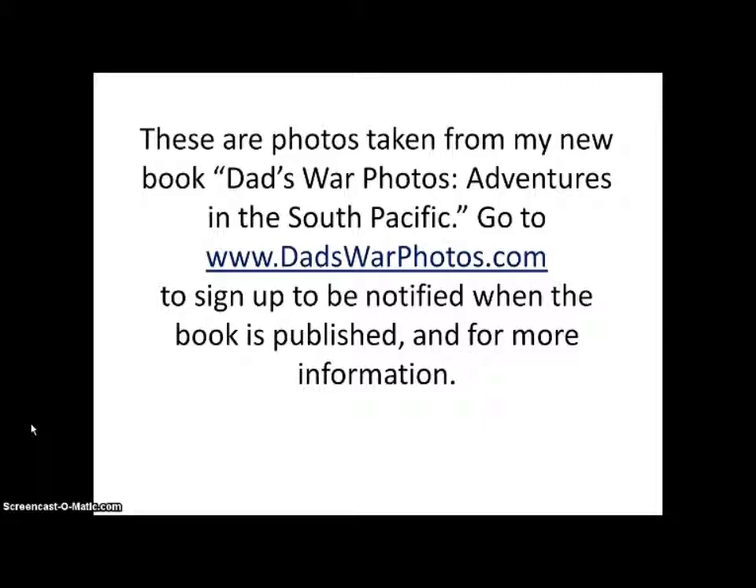These are photos taken from my new book Dad's War Photos: Adventures in the South Pacific. Go to DadsWarPhotos.com to sign up to be notified when the book is published and for more information. Thanks for watching.